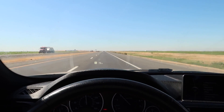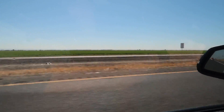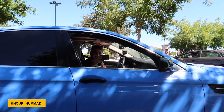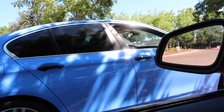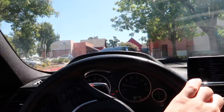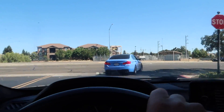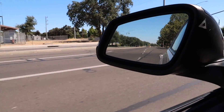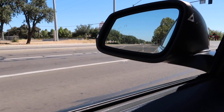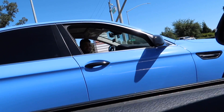All right, heading over to Nor's house now — he's taking me since I don't know how to get there. Dang guys, that car looks so good, the blue just looks so good. My car is popping like crazy too — look at that blue!